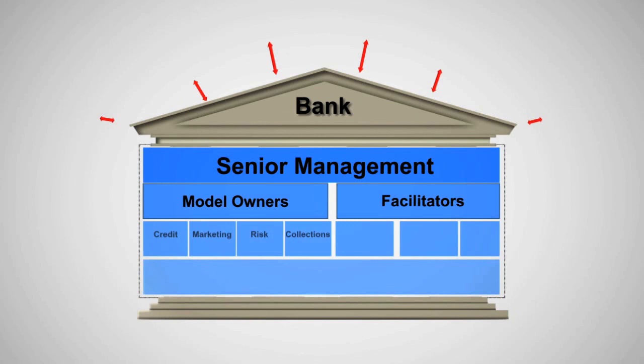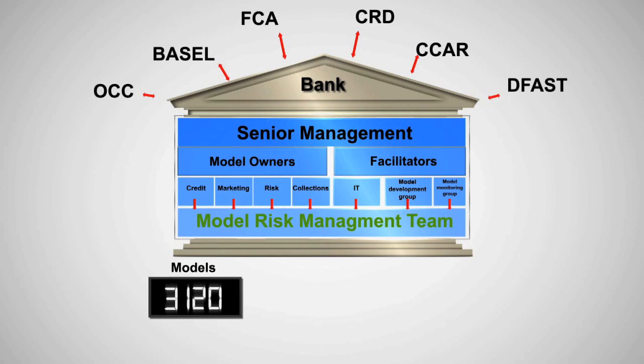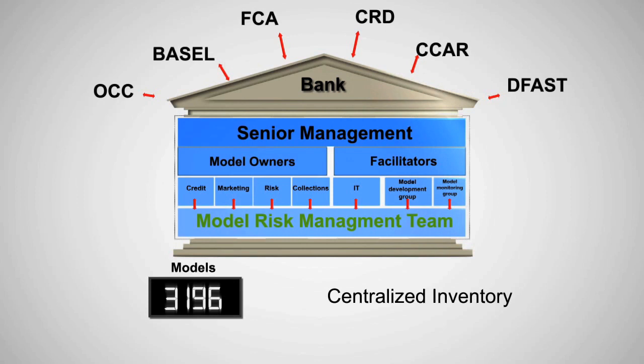Regulators mandate banks to establish a strong model risk management culture for independent assessment and management of model risk. Banks are increasingly turning to predictive analytics as a key component of their risk management strategies. Typical mid-tier banks may have as many as 3,000 active models.